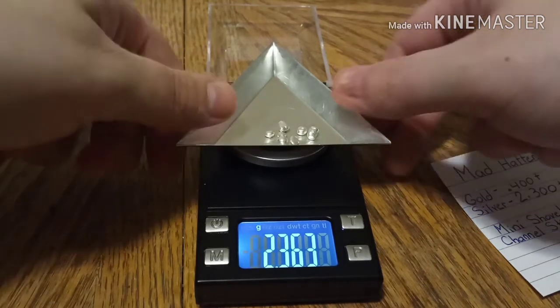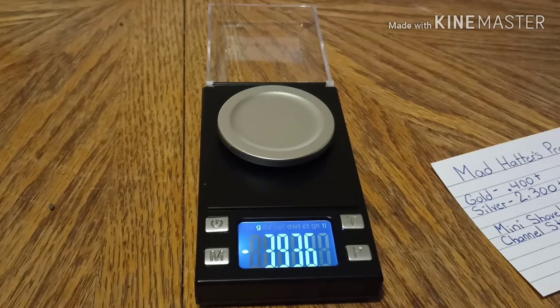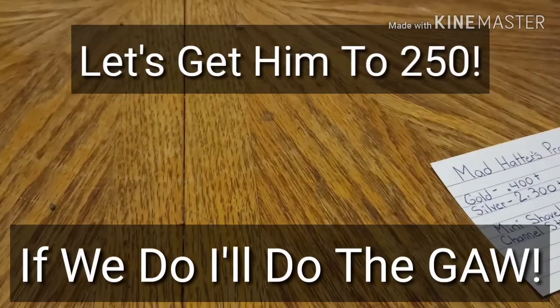Now we're going to put it in the bag. Like I said, I'll give it two weeks. And if we can get him to 250, I will do it.